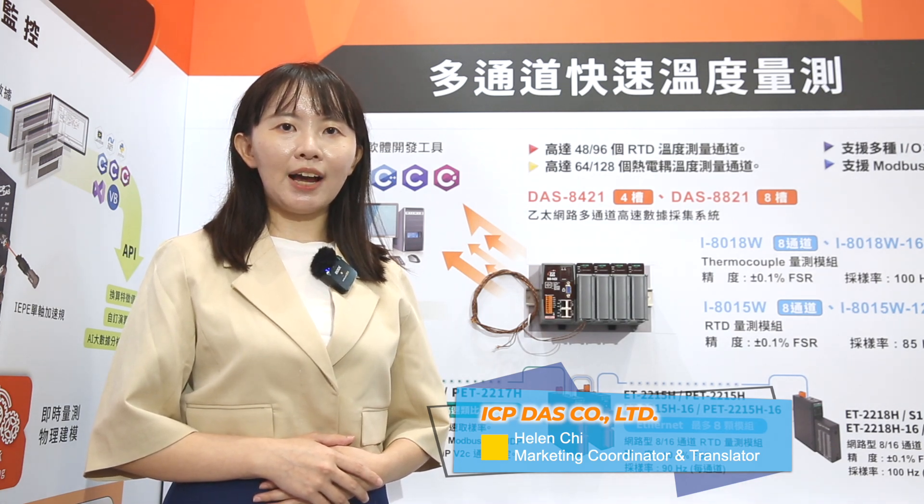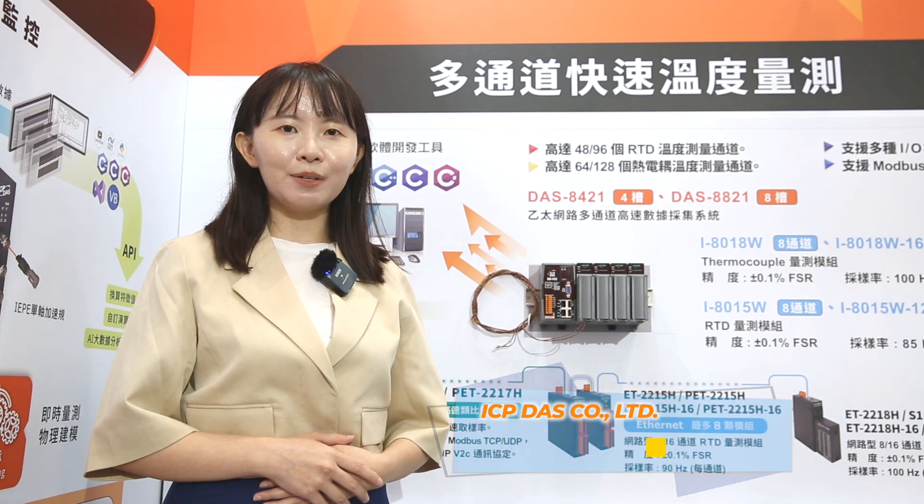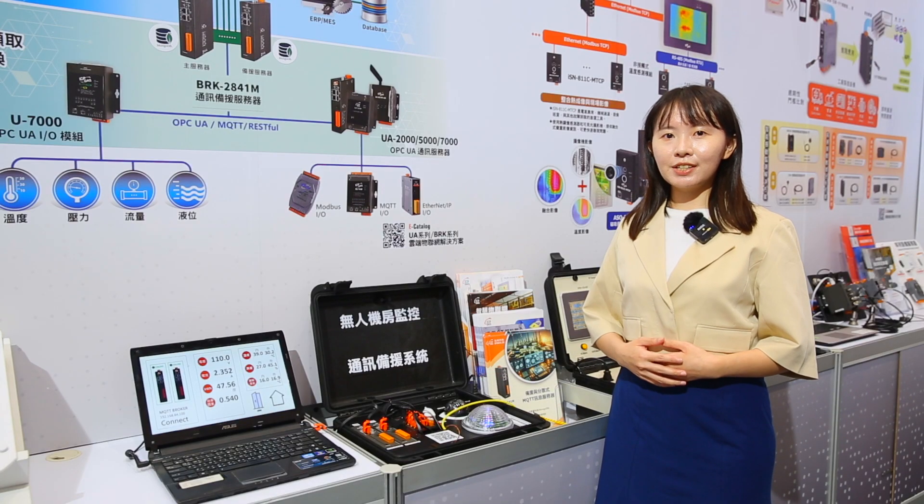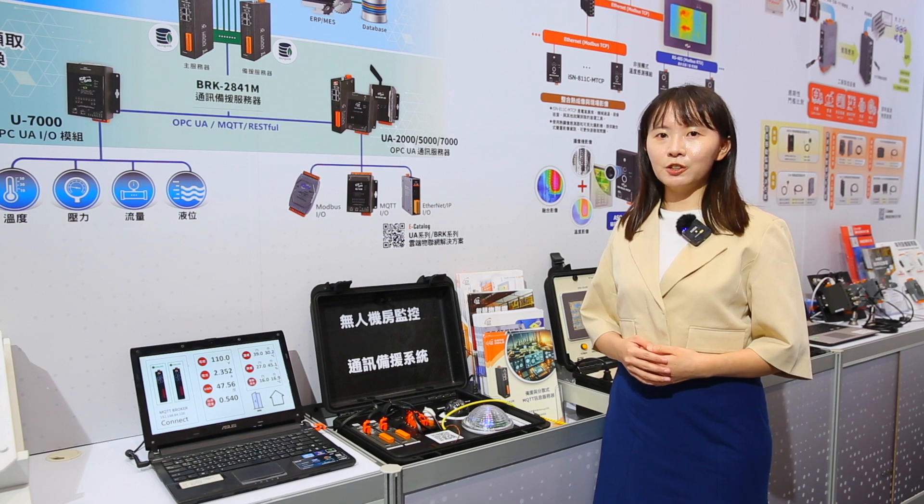The temperature data is transmitted to the central PC, which provides an overview and ensures the high quality of IC products. Let's move on to the demo kit right here, which showcases a high-demand environmental monitoring solution.